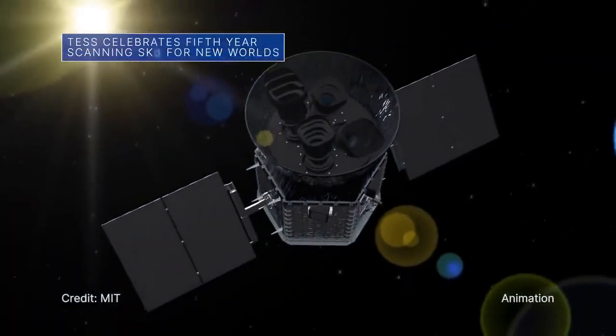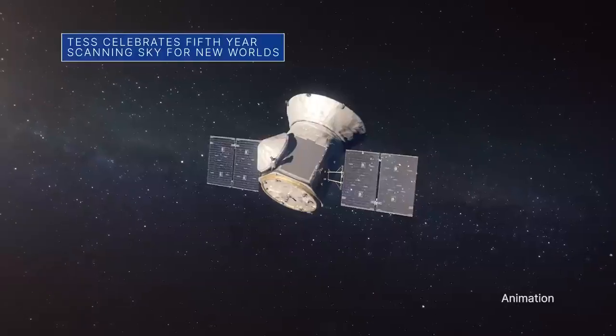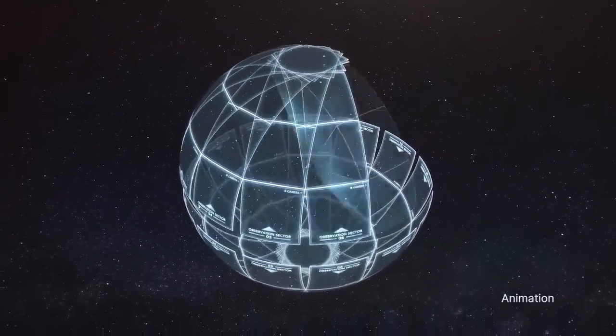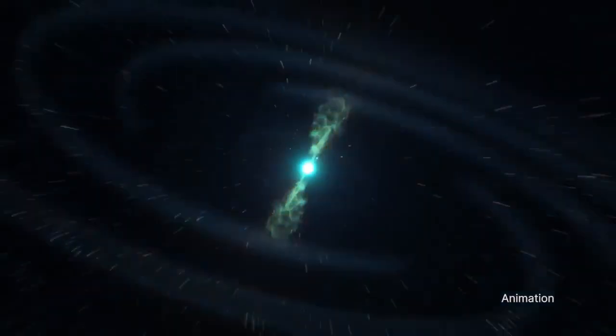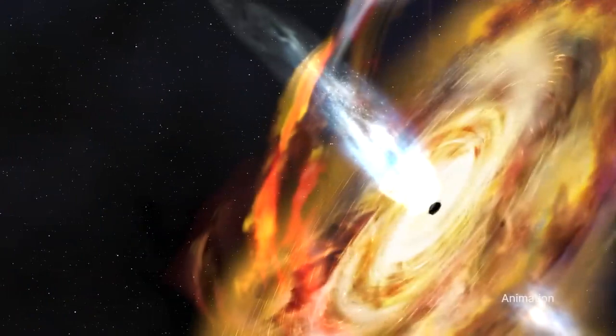On April 18, our Transiting Exoplanet Survey Satellite, or TESS, celebrated five years in space. In that time, TESS has mapped more than 93 percent of the entire sky, discovered 329 new planets, and provided new insights into an array of cosmic phenomena, from stellar pulsations and exploding stars to supermassive black holes.